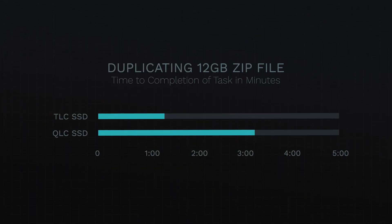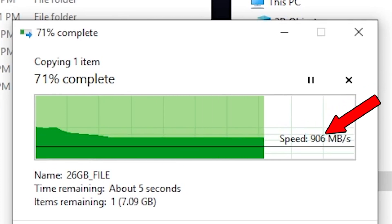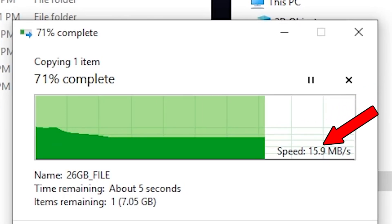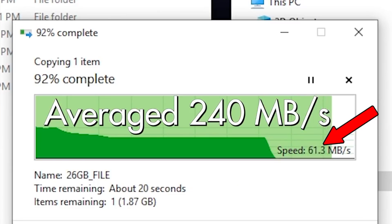First, I duplicated a 12-gigabyte zip file on each drive to see how long it would take. On the TLC drive, it took one minute and 13 seconds to complete, while the newer QLC took three minutes and 11 seconds to complete. I then tried it again with a 26-gigabyte file, and saw something interesting: the QLC drive actually started out fast and then started to throttle down in speed, almost to the speed of a typical hard disk drive.